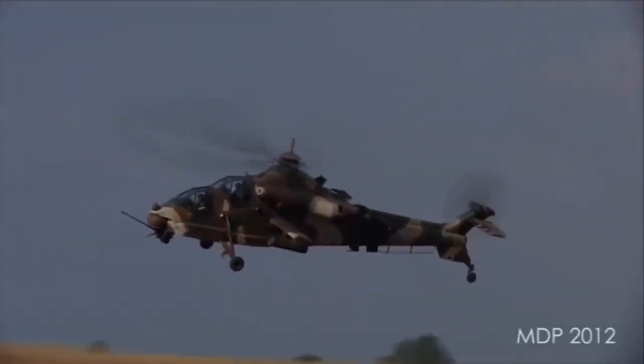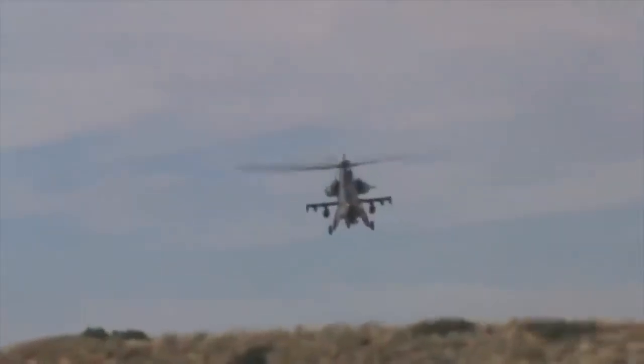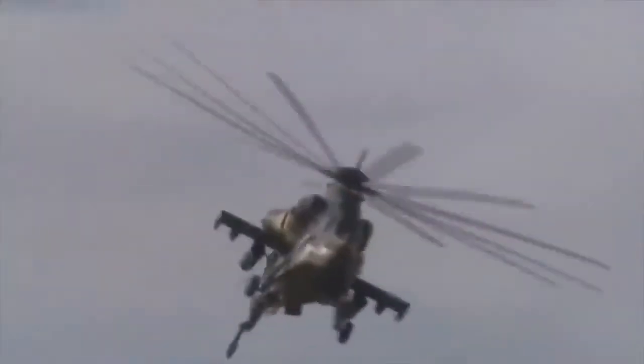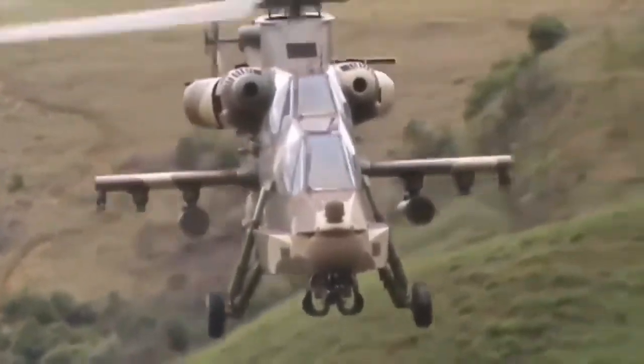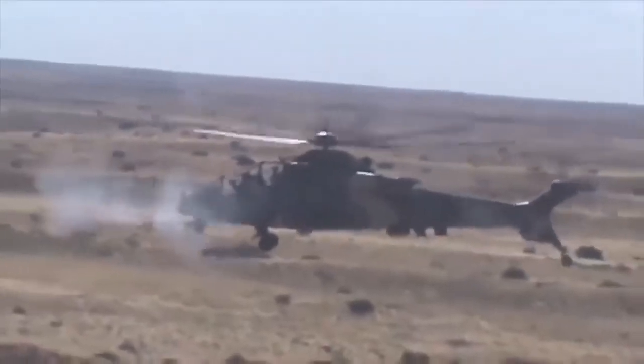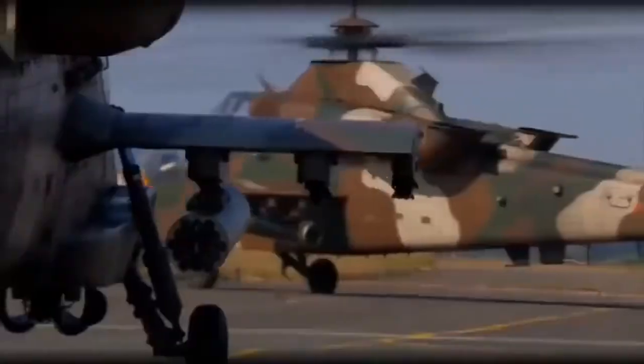The aircraft can engage multiple targets at short and long range, utilizing the nose-mounted cannon and a range of underwing-mounted munitions. The 20mm F2 dual-feed gas-operated cannon fires high-speed ammunition at a firing rate of 740 rounds per minute.